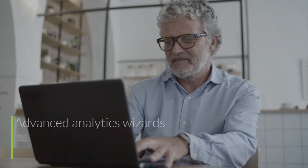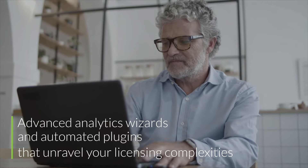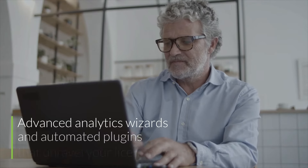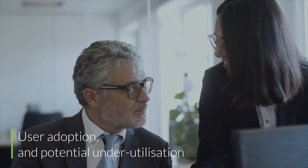Our Optimizer are advanced analytics wizards and automated plugins that unravel your licensing complexities with ease. Picture this: clear insights into your license use, user adoption, and potential underutilization of Microsoft's powerful solutions.